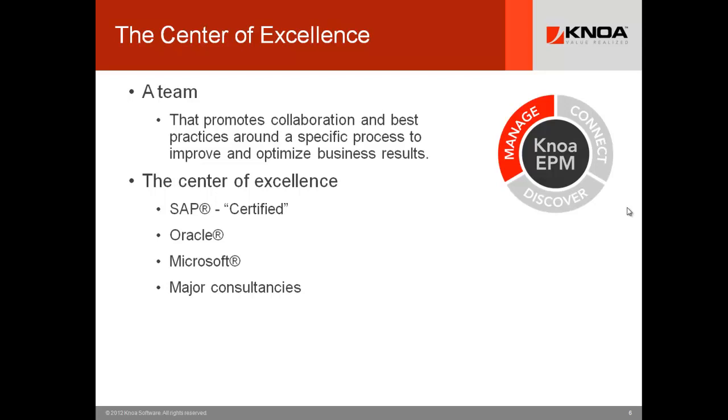It costs money to set up a Center of Excellence, yet the return on investment is considered substantial, and many large enterprises are investing in such organizations. On the IT side, we see many such as SAP, Oracle, and Microsoft — SAP has a certification program many of you are aware of. Major consultancies like Accenture, with their huge investment in building out ERP and CRM software systems, have also established centers of excellence for themselves and their customers.